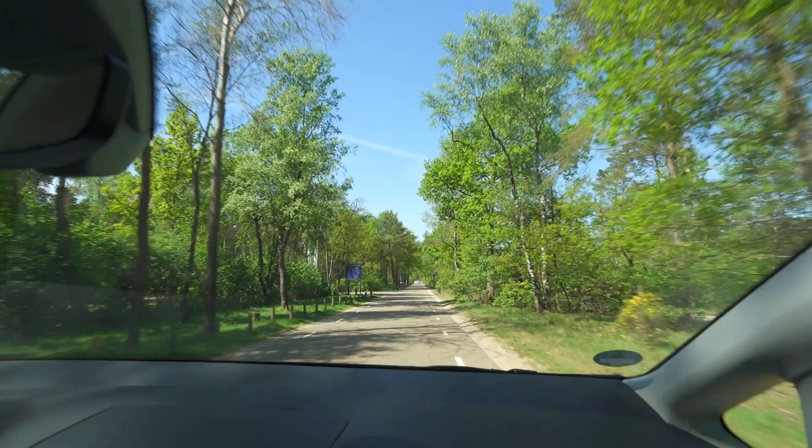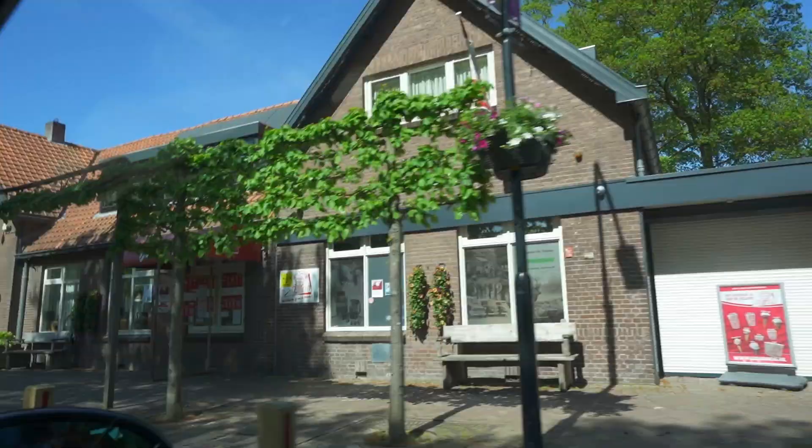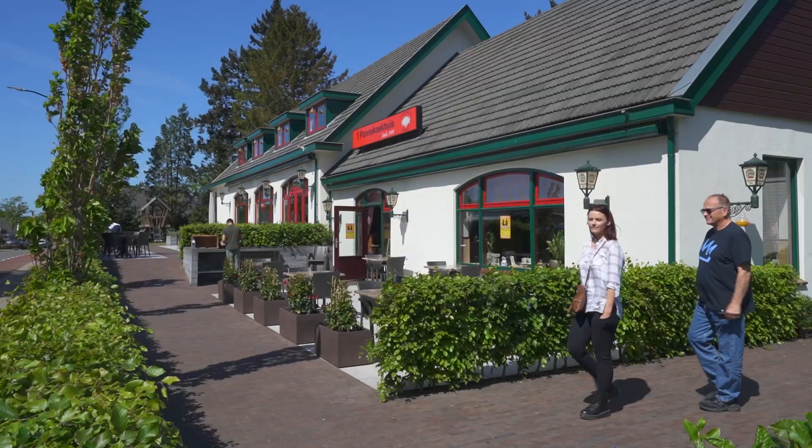We are going to pack up here and then head into Arnhem. This is my first time in the Netherlands. We're in a little Dutch town called Honderloo, north of the German border and about an hour east of Amsterdam. This area is significant to World War II between D-Day and the Battle of the Bulge, so we're going to hit a couple of the spots and monuments.